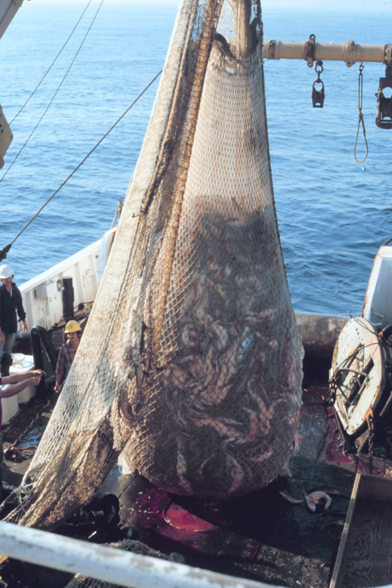Trawlers vary in size from small open boats with as little as 30 horsepower engines to large factory trawlers with over 10,000 horsepower (7.5 megawatts). Trawling can be carried out by one trawler or by two trawlers fishing cooperatively, known as pair trawling.